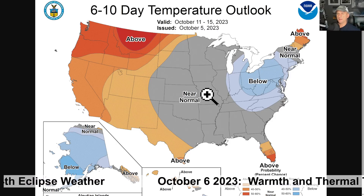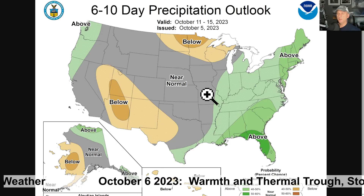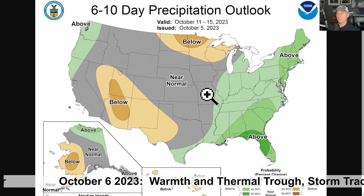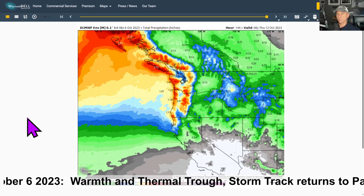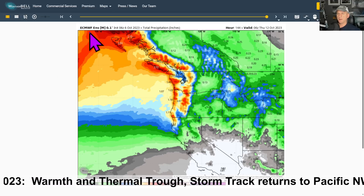Looking at the 6-10 day temperature outlook: above average for much of the west. The 6-10 day precipitation is slightly above average across some of the west coast. We'll get a much better idea of what's coming as we go day by day.